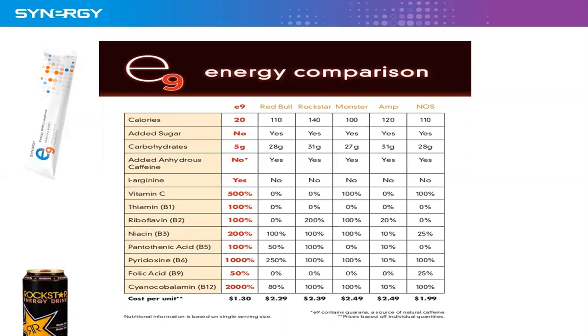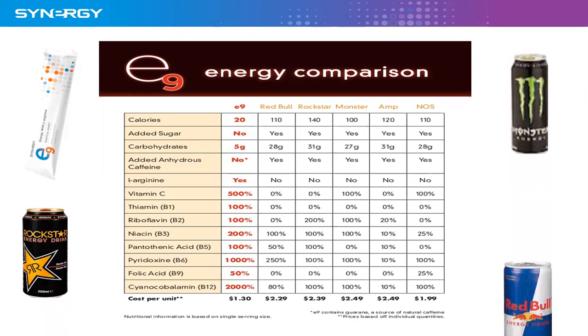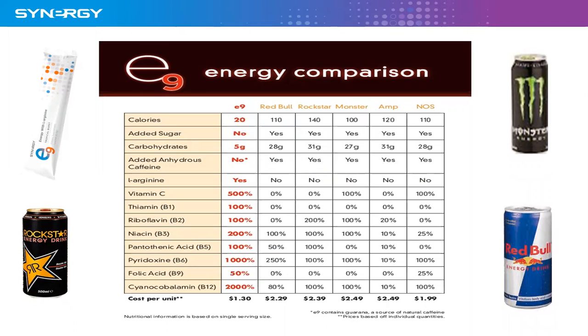Here we're looking at the energy comparison, comparing E9 to other well-known energy drinks. You can see the calories — there's only 20 calories in a serving, and everything else is 100 calories and above. Added sugar: there's none in E9, everything else has added sugar. Carbohydrates is only 5 grams, everything else is in the high 20s to early 30s.